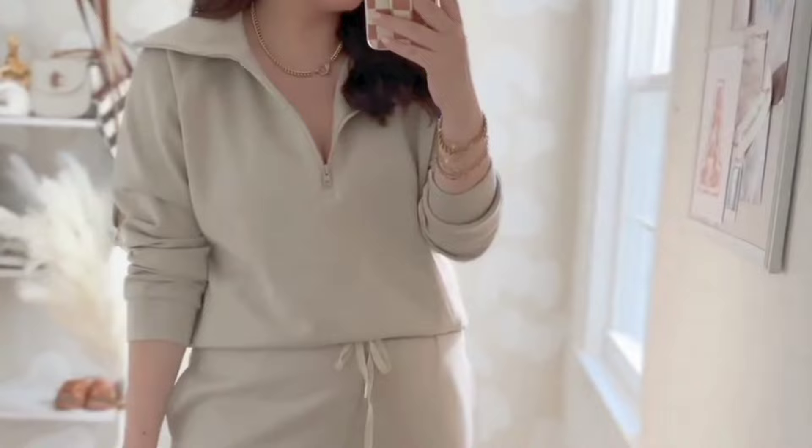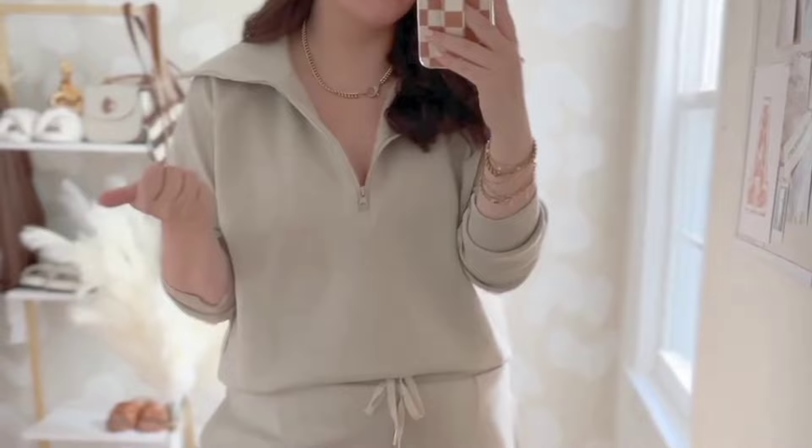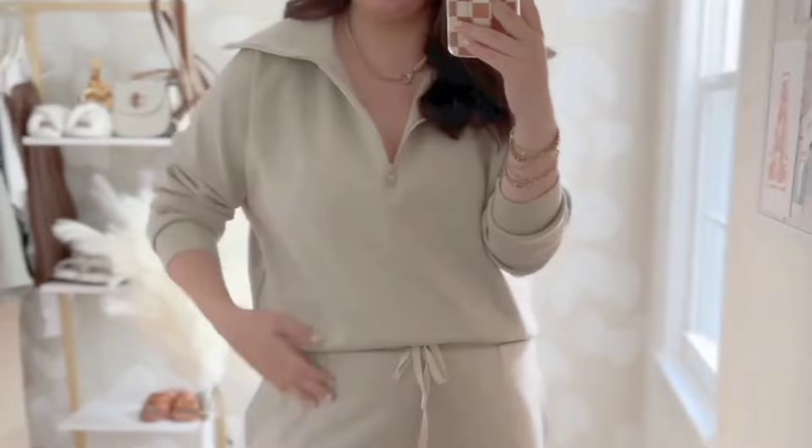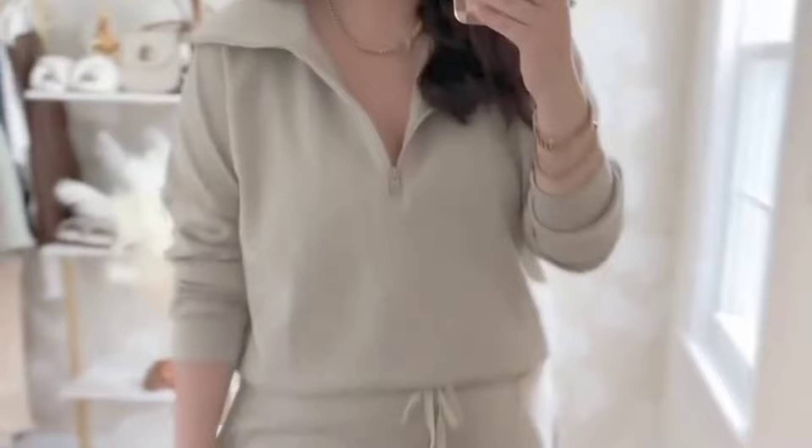I am obsessed with this set. I got the brown and immediately wanted to order another color. This is the khaki, and this has become my signature color — I literally just got a Stanley in this color. It fits so good, it is so soft. It is definitely a look-for-less of the Spanx Air Essentials. I'm going to be wearing this all fall. Love the pockets. A plus. I'm in an extra large.